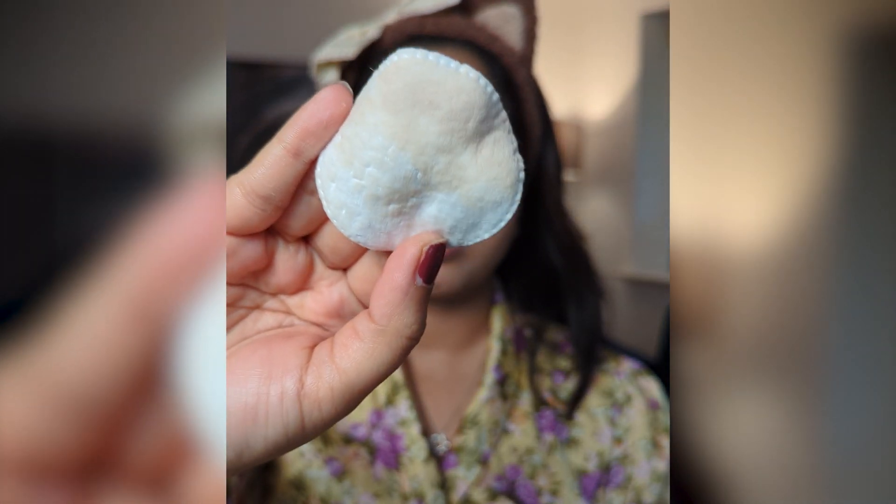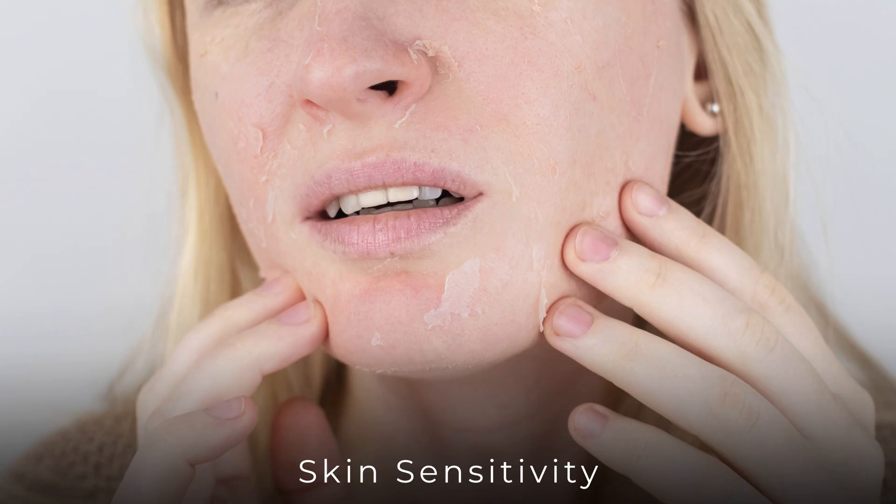I'm sure you'll find a lot of residues after washing your face once, like I just did. If this happens day after day, these residues will eventually clog your pores, cause irritation, sensitivity, and acne breakouts. And this is where the concept of double cleansing becomes relevant.